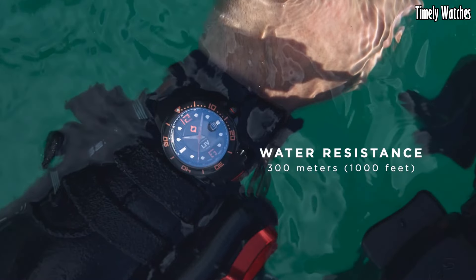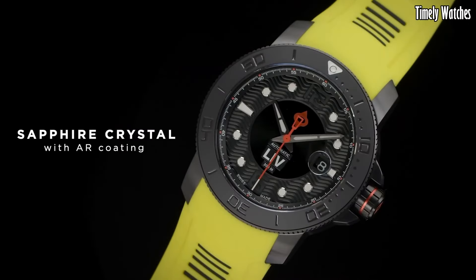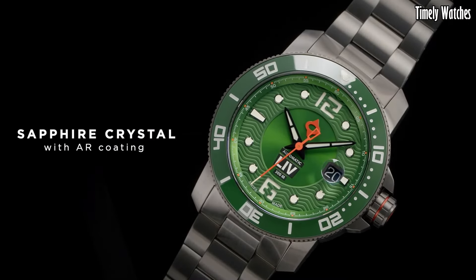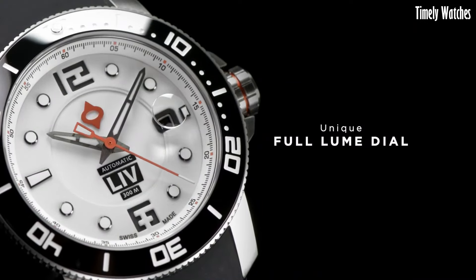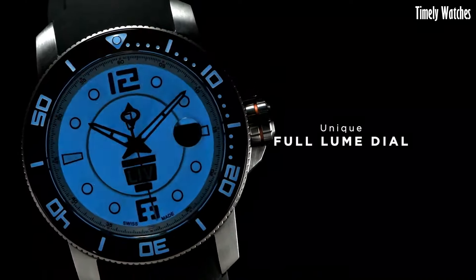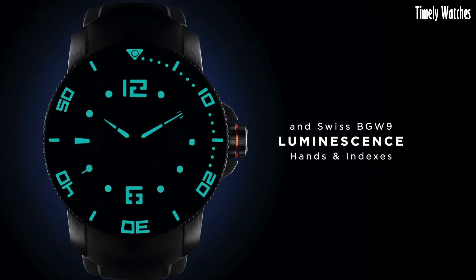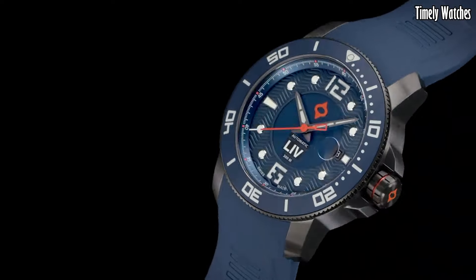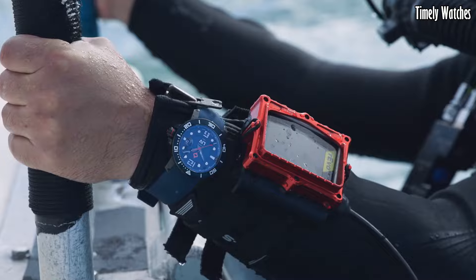Number 8: LIV GX-Divers 41mm. The LIV GX-Divers 41mm is an impressive dive watch that combines style and functionality. With its sturdy stainless steel case and sapphire crystal, it's built to endure the toughest underwater conditions. It features a unidirectional rotating bezel for precise timekeeping during dives, and the luminous hands and markers ensure readability even in low-light situations.